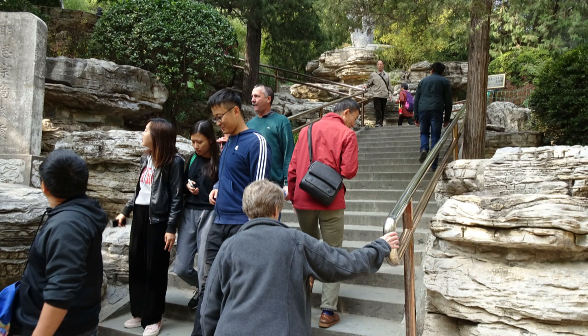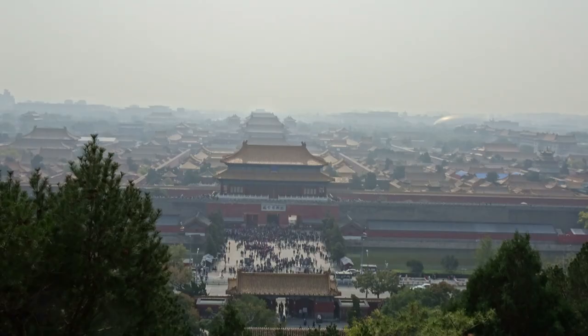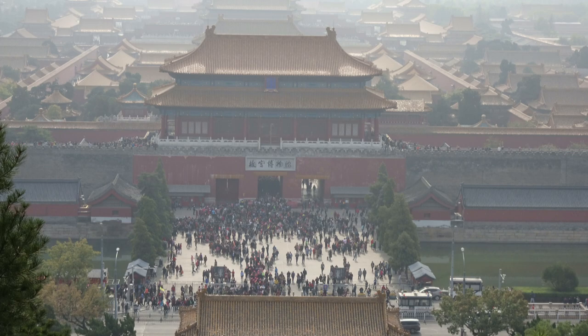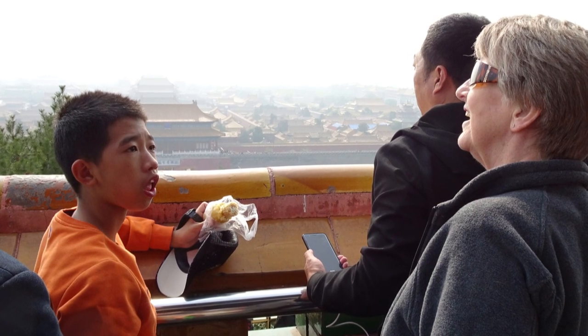We head up the 330 steps to the pagoda to get a view of the city. As predicted, the smog started building in the afternoon, affecting our view. We were surprised how often we attracted attention being Westerners, especially after we left some of the big cities.